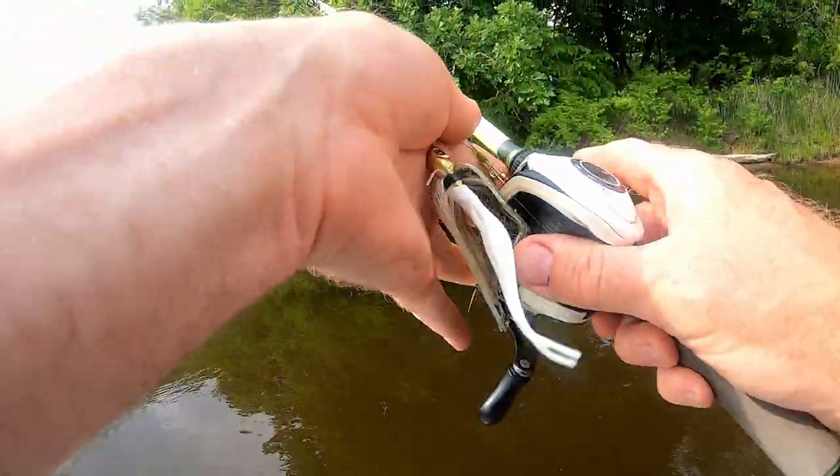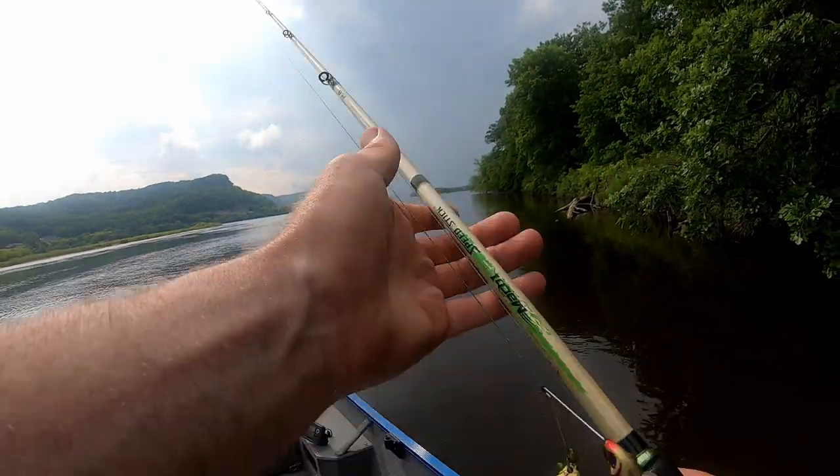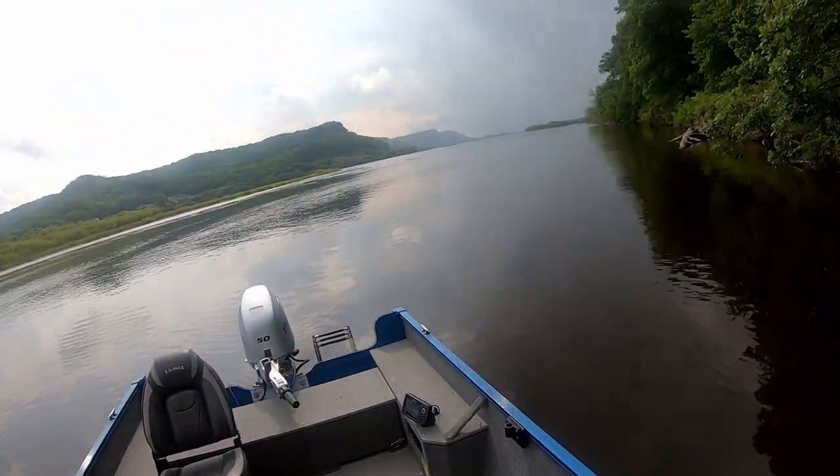It looks like I'm getting chased off by some rain here. We're gonna go seek shelter and let's see if this passes.